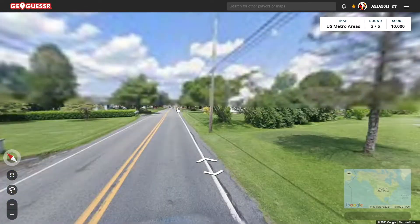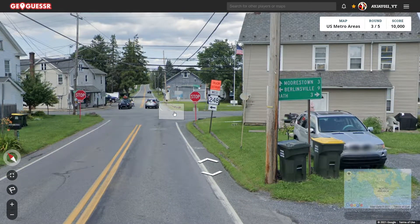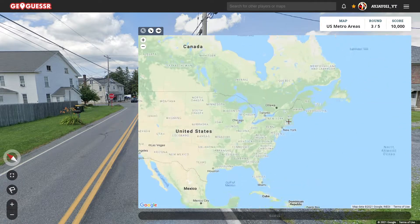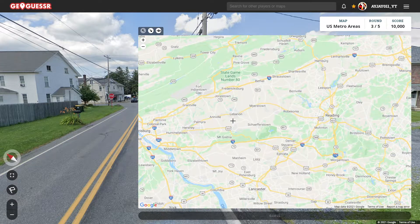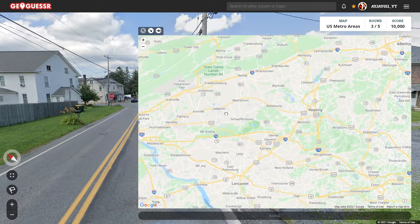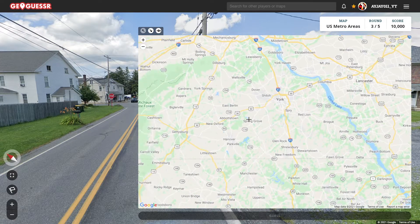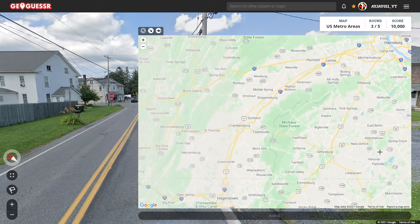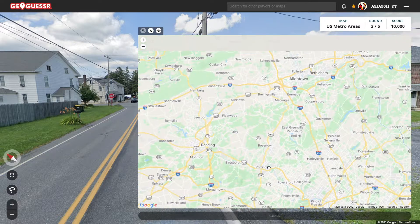It looks like we're in that Klecknersville that was mentioned before. Here we go — 248. We're by Bath. Where have I heard of Bath? Is that near Lancaster? Or Berlinsville? I think I just gotta find these towns on the map, cause I swear I've heard of Bath before. The problem with Pennsylvania, there's just a lot everywhere. There's no big cities necessarily.